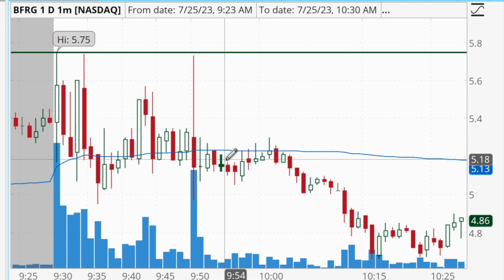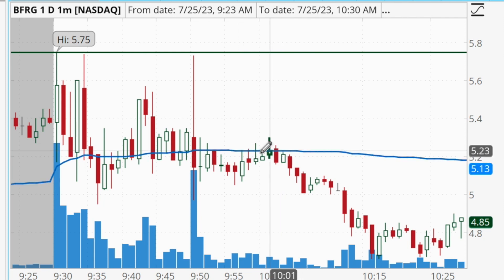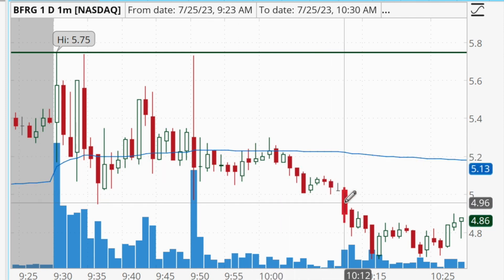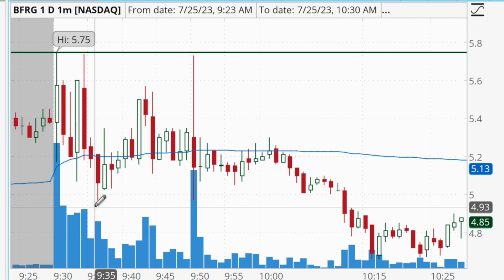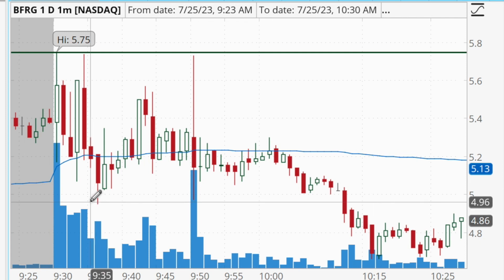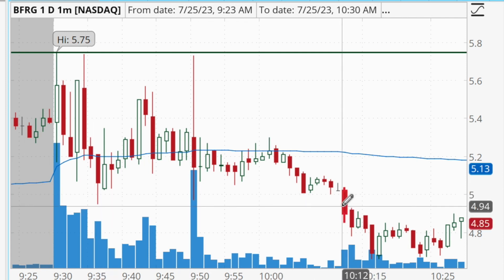It started to reject the VWAP, then finally broke down under $5 and below the morning low. As I mentioned, when buying the dip I use the morning low as my risk level, so once it broke below that low I had to cut losses. I ended up with a loss of $258 on that trade.